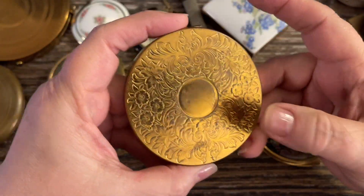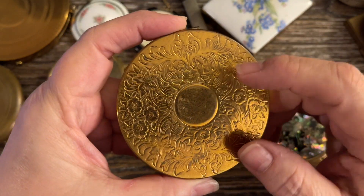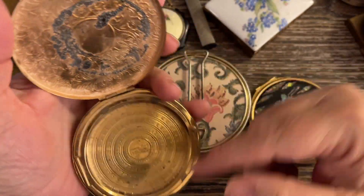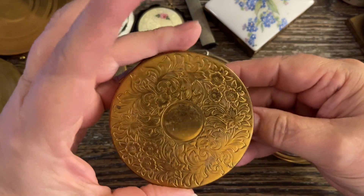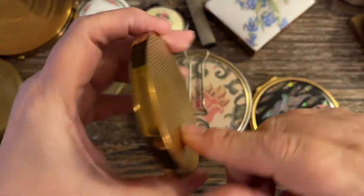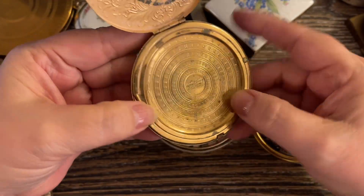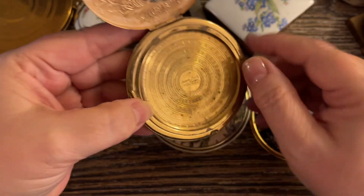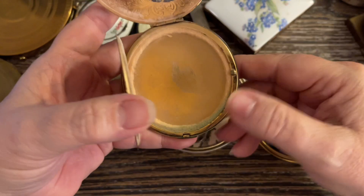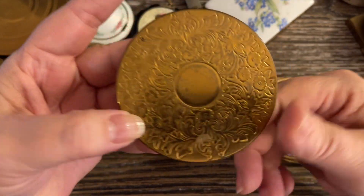This is an Elgin American Beauty, and this one is one I have that has no mirror. Other than that it's in really good condition. It has the gold tone, it does have some scratches and some wear on the back, however you can still read the name — it says American Beauty by Elgin. It does not have a puff. This one I would do for $5.